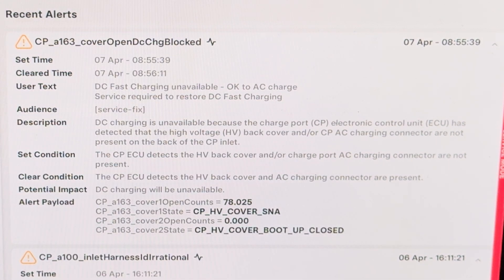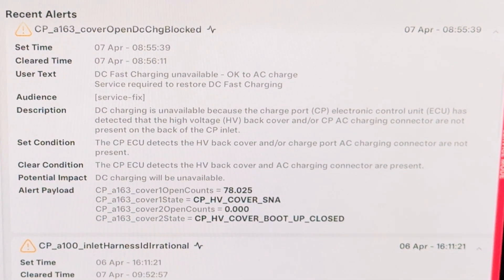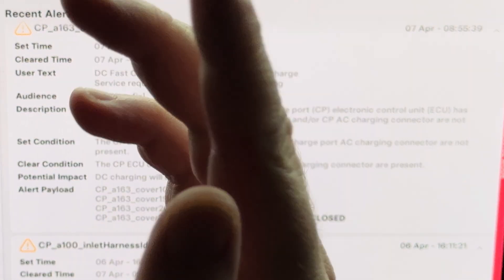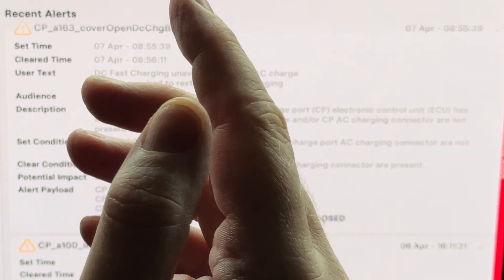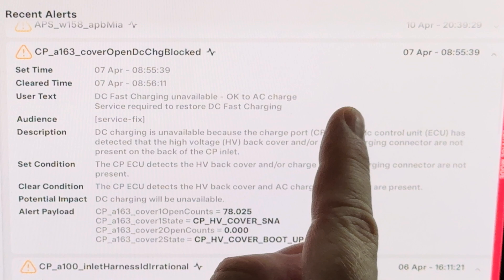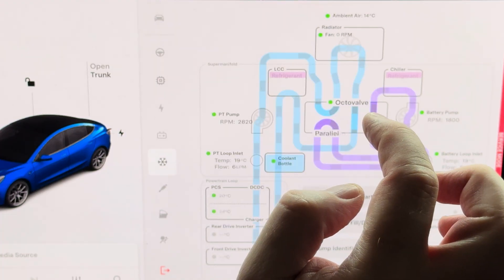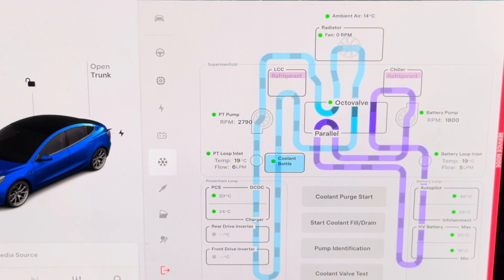I tested it an hour later and I was able to fast charge. I've been charging a lot because the electricity is basically free right now. We can see a lot of interesting things in the secret menu. I'm charging my car right now so we can see the inlet temperature — high voltage battery at 20 degrees maximum, 19 degrees minimum.